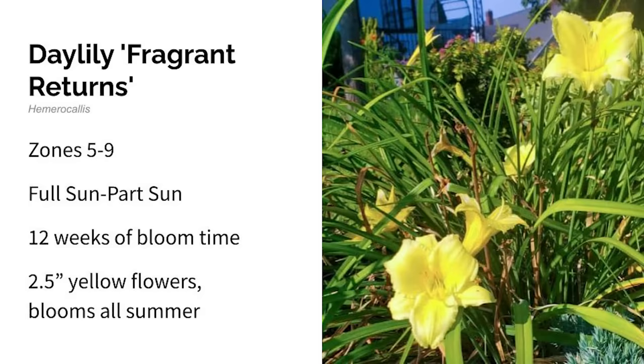Next up is daylily Fragrant Returns. This grows in zones five through nine in full to part sun, blooming from early to late summer. These are bright yellow lilies with green sword-like, almost grassy foliage. They prefer full sun and moist, well-drained soil and don't need much fertilizer — they grow in kind of crappy conditions. They bloom all summer long with very little care and kind of deadhead themselves. This bloomed for over 12 weeks in my garden. Very easy to care for, beautiful foliage, and a really long bloom time.